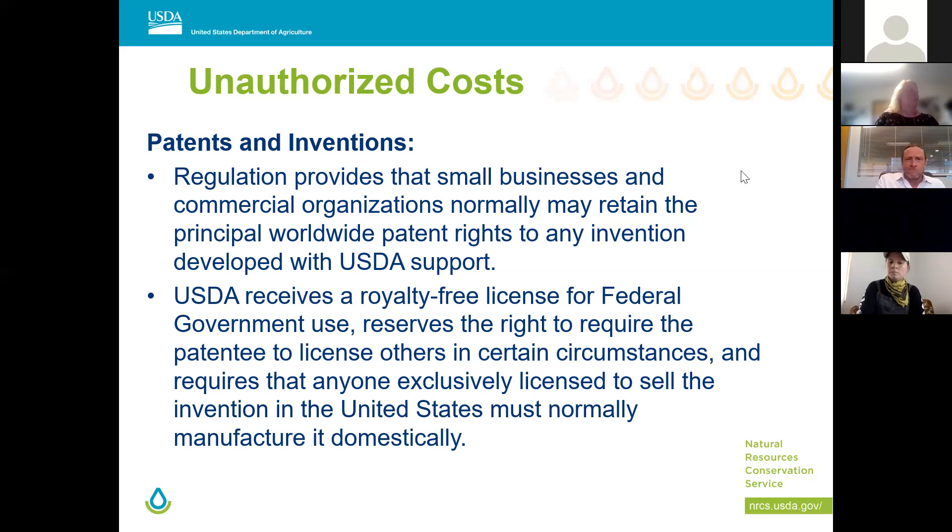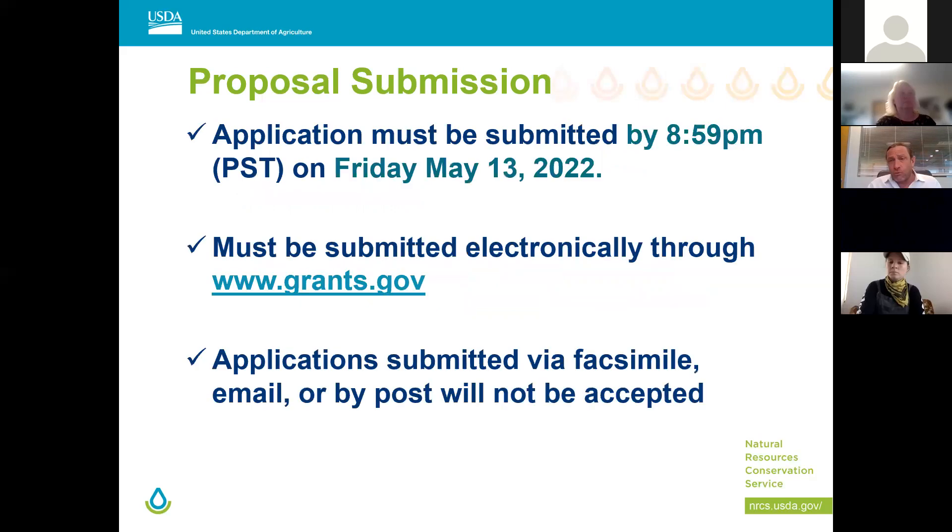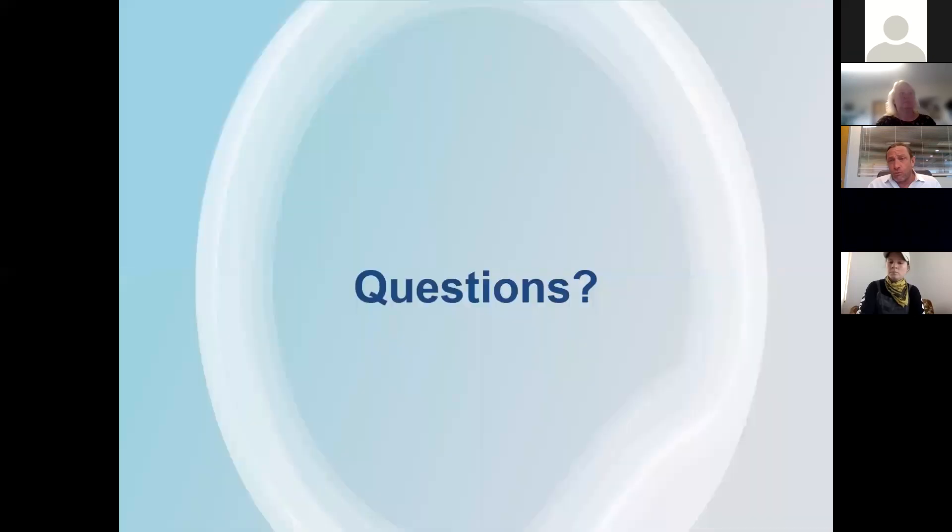Please let us know if you've had a previous CIG involved, even if it wasn't directly — and that includes the national signup. The deadline is 8:59 PM Pacific Standard Time on Friday, May 13th. You must submit through grants.gov — if you submit by fax, email, or mail, they will not be accepted.